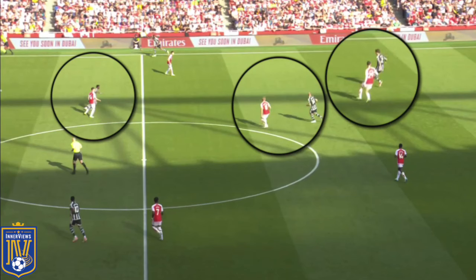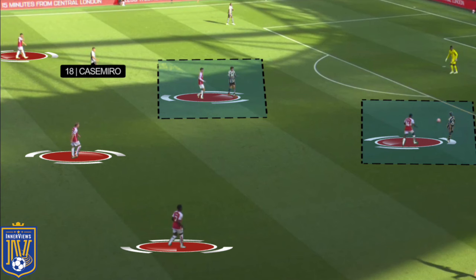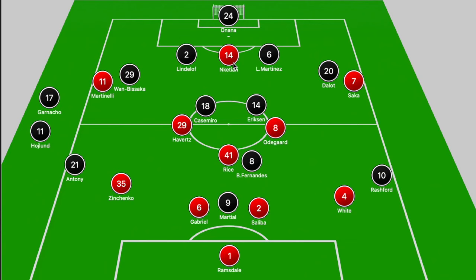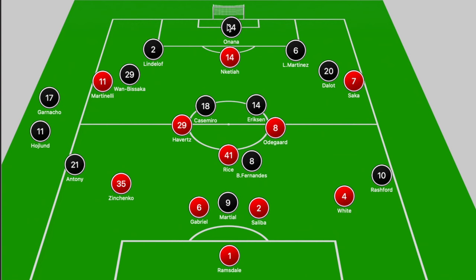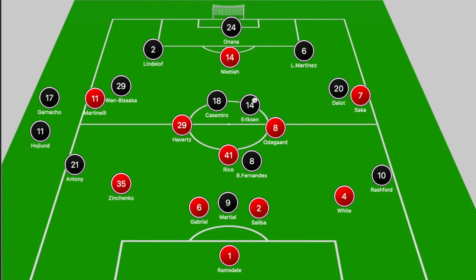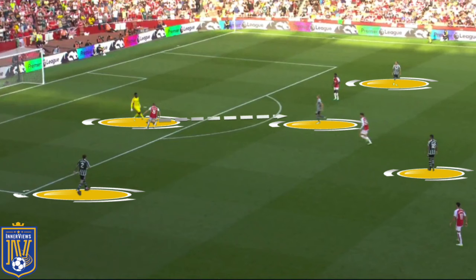When we look at the board, United's build-out of the back changed in the second half. Rather than having Casemiro simply dropping between the center backs or Eriksen joining the back three, Onana was more aggressive with his positioning, forming the back three with Lindelof and Martinez. Casemiro held his midfield pivot position, Eriksen would occasionally drop to the back line, and they still had a 4v3 at the back with the fullbacks pushing forward.